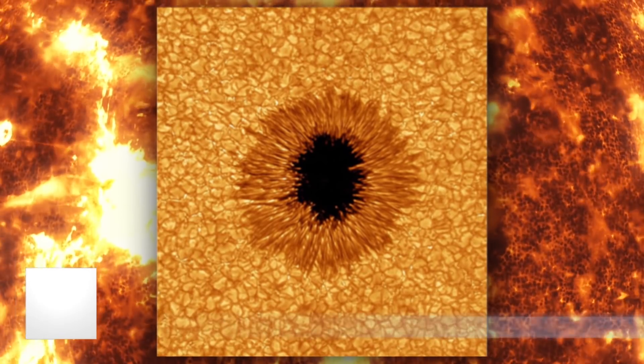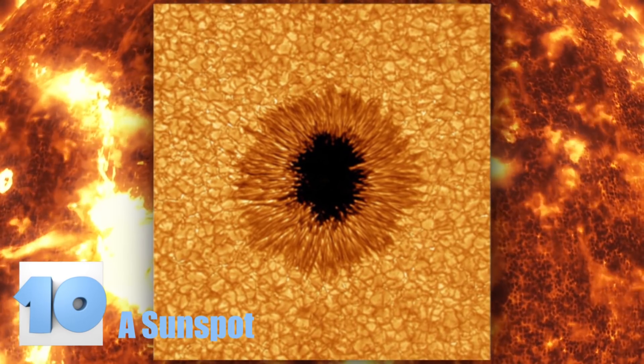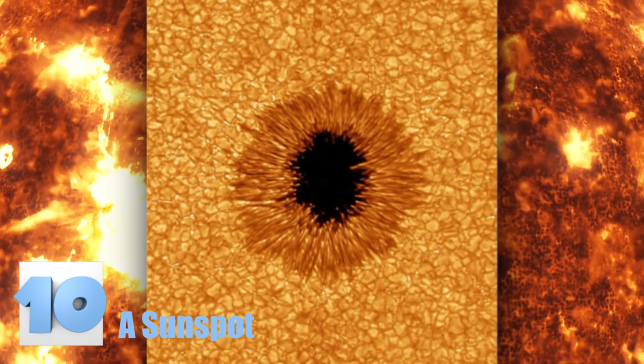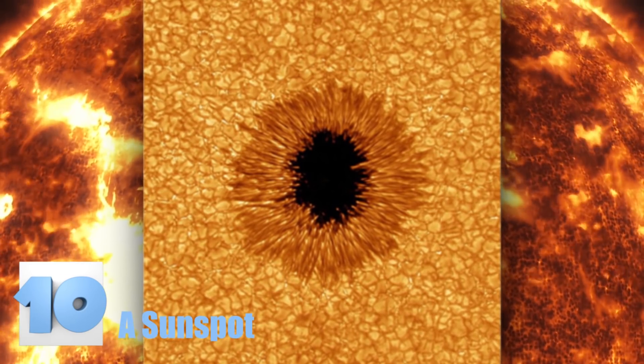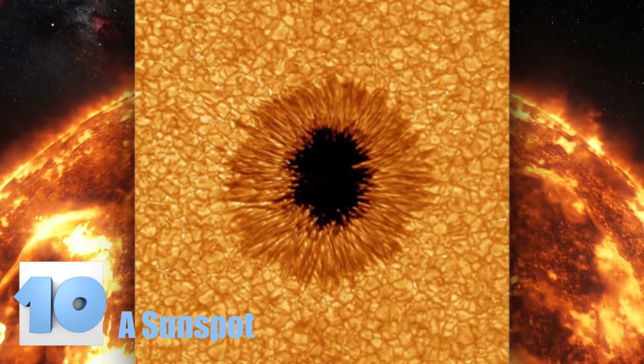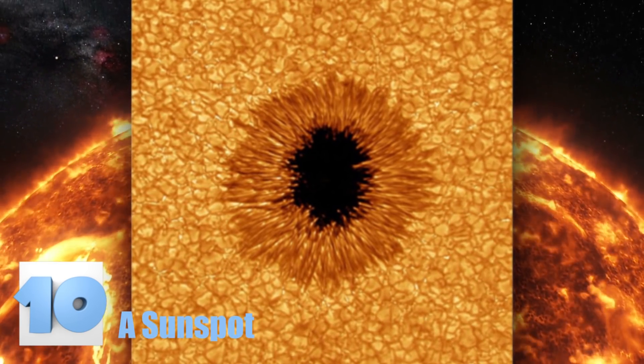Number 10: A Sun Spot. A close-up of a sun spot was taken by the New Jersey Institute of Technology's Big Bear Solar Observatory. Who knew the center of the sun was black? It probably isn't — it's probably just so hot at its center that it just appears that way. It's interesting to see that it kind of looks like the center of an eye.